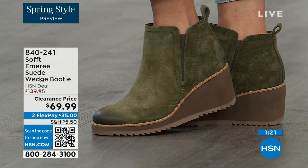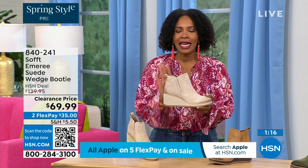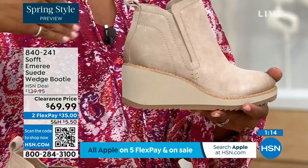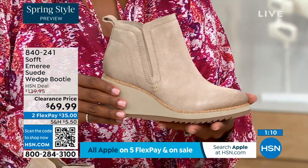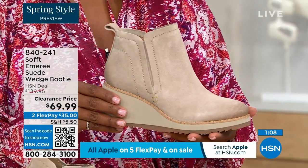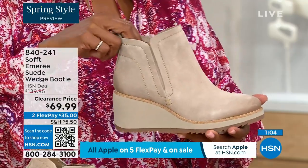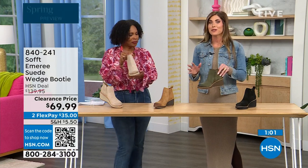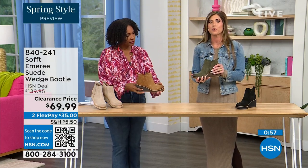Think about it — these are boots, these are wedge booties that you're going to be wearing from the day you get them well into spring. I always say spring doesn't necessarily mean hot — spring means anything goes. We're really spoiled here in Florida. These are absolutely a booty that will carry you into spring.